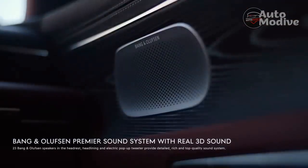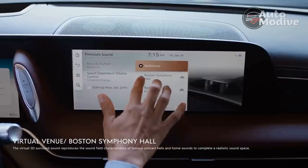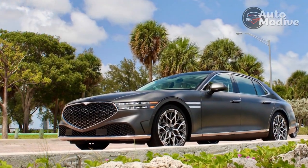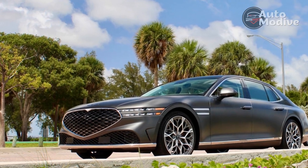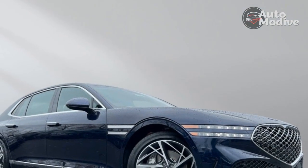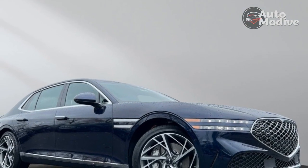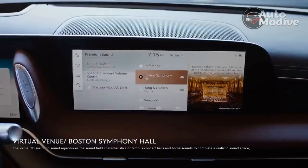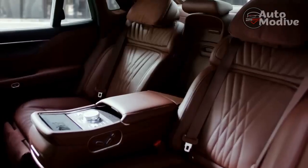Electrified, but not electric. The smooth 5.0-liter V8 of yore is gone — RIP. The base 3.5-liter twin-turbo V6 with 375 horsepower and 391 lb-ft of torque, hooked to an 8-speed automatic, is found throughout the Genesis lineup. It's a gem of a powertrain that does a decent impersonation of a turbo 6 hailing from Bavaria.